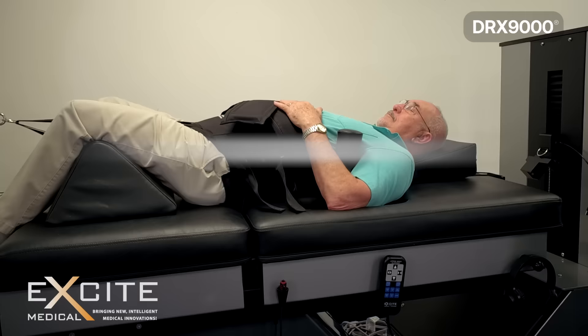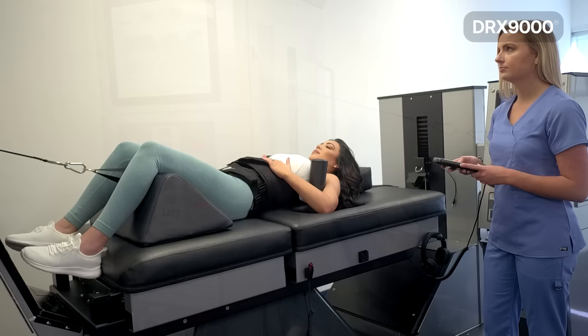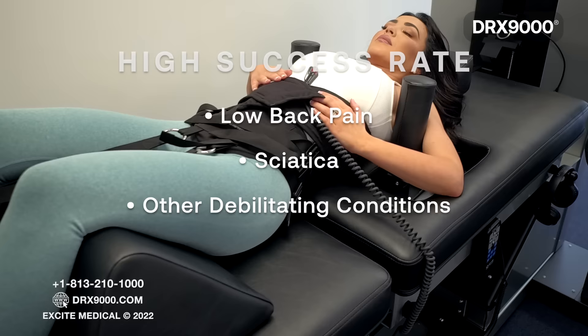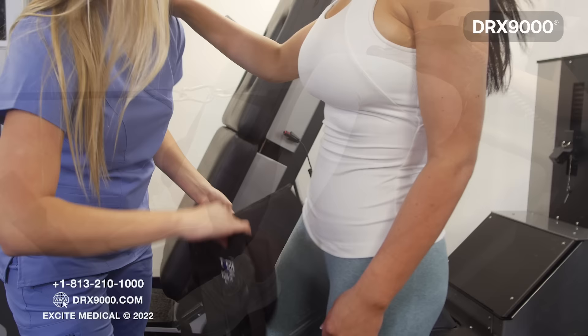The DRX9000 has been cleared by the FDA to treat herniated discs, bulging discs, degenerative disc disease, and posterior facet syndrome. Research and doctors have reported a high success rate in treating these conditions and helping patients alleviate their debilitating back pain, sciatica, and other symptoms caused by these conditions.